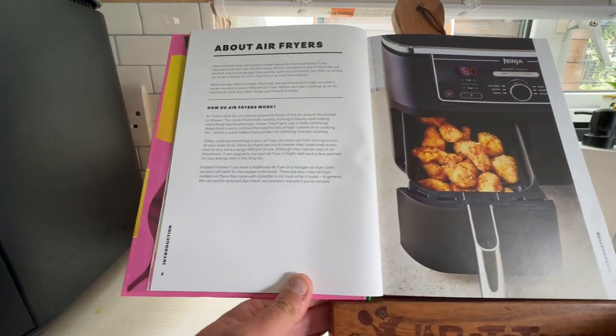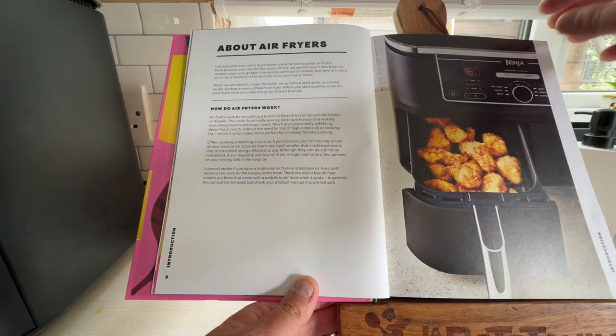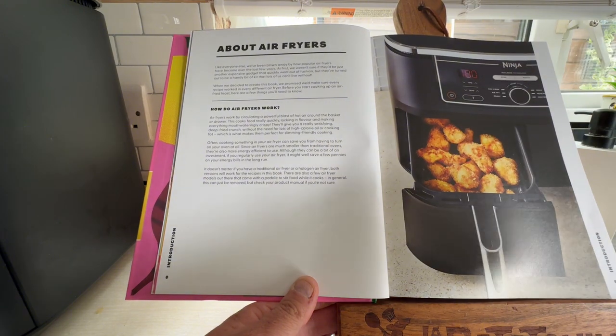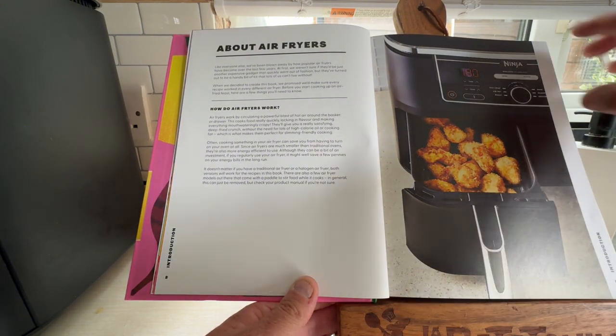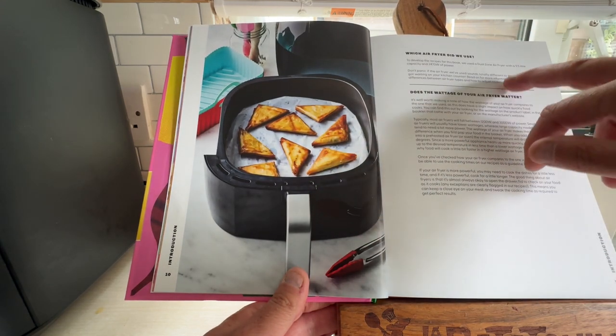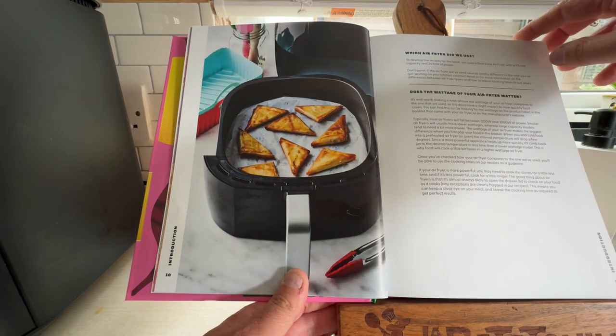That section tells you all about air fryers and why people have been blown away by them — how air fryers work, the different styles. We've got a Ninja ourselves. You've got dual drawers, you've got single drawer air fryers. And in this book they're actually using the same one that we've got.